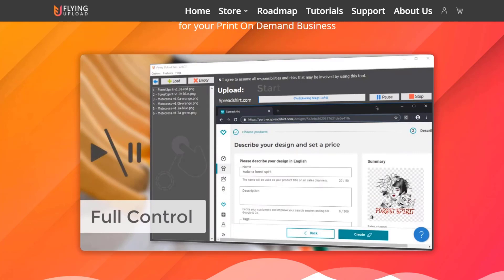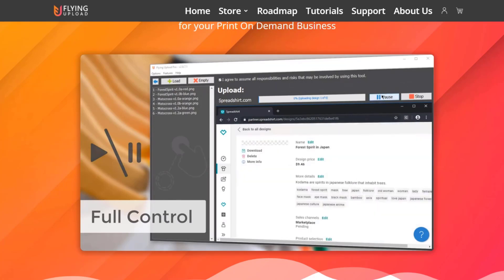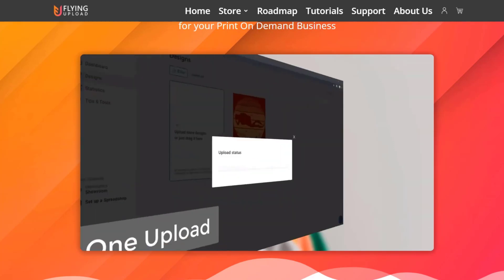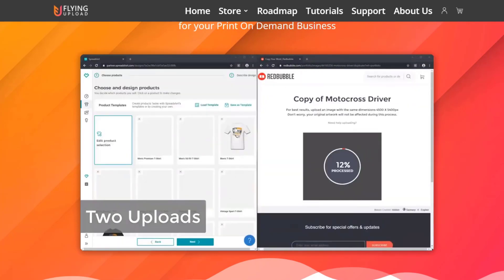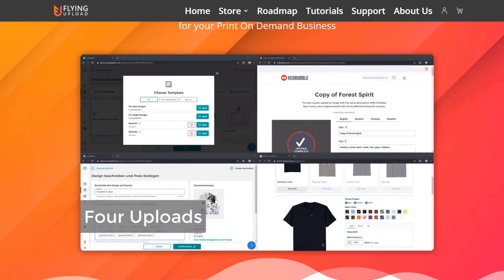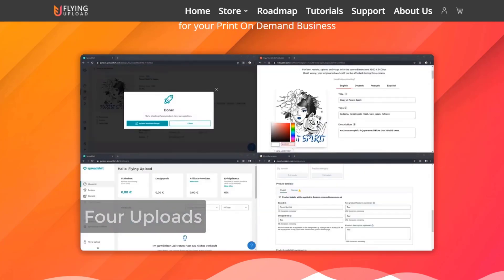At the moment I'm using Flying Upload. Without Flying Upload, to be very honest with you, I wouldn't be in the print on demand space. I purely don't have the time to upload manually to these websites. In my opinion it's ridiculous that some websites don't allow automation because it is just a waste of time. Honestly, that manual upload process is a waste of time, and anyone who wants to grow a serious business cannot afford to upload manually to these websites.